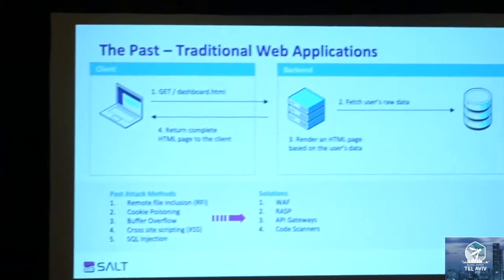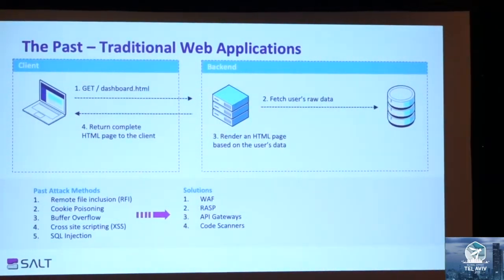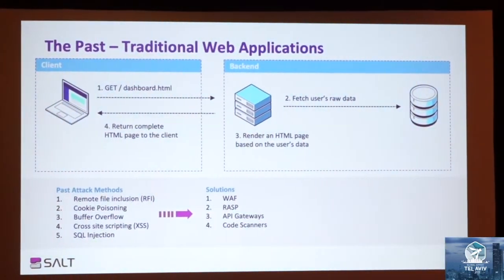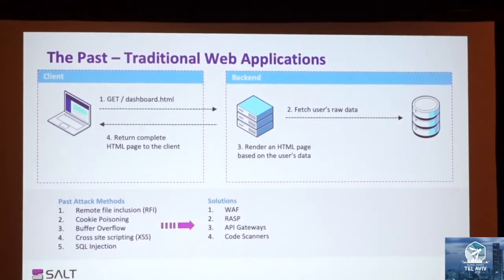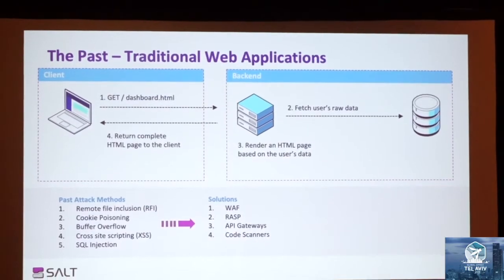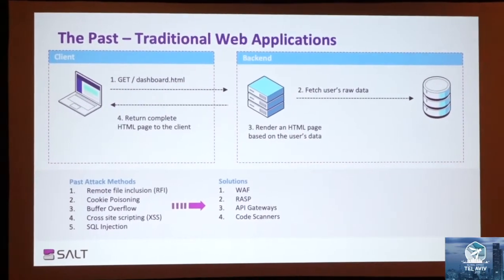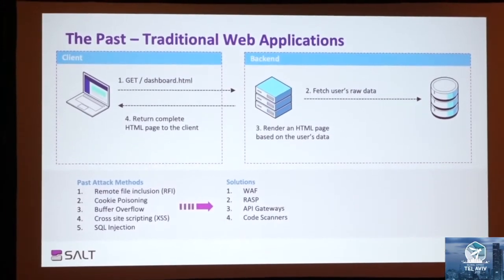In the past, this was the typical architecture for a traditional web app. You had a client send a request to the server, the server rendered a complete HTML page with the data embedded in it, returned it back to the client and displayed it. And then you had the common attack methods like SQL injection, cross-site scripting, RFI, that led to the development of products like web application firewalls, RASP, code scanners, et cetera, to mitigate most of those risks.